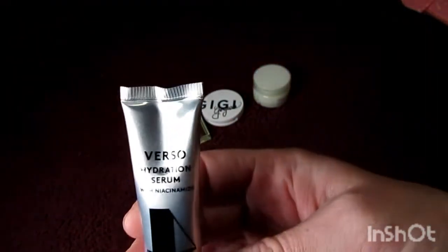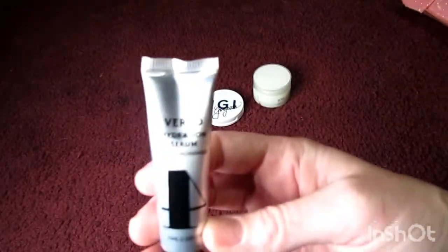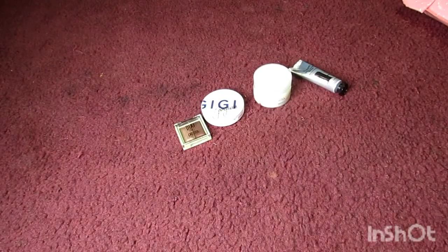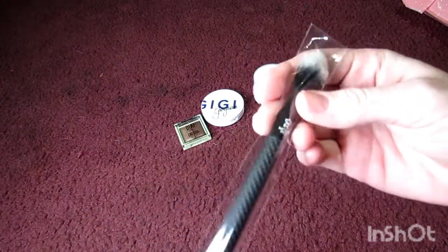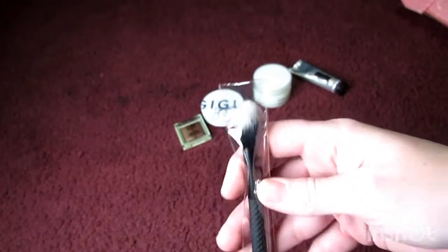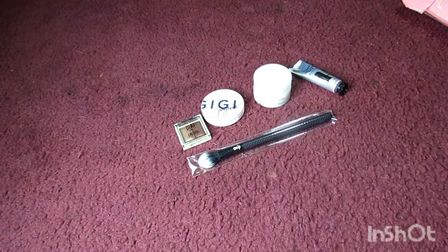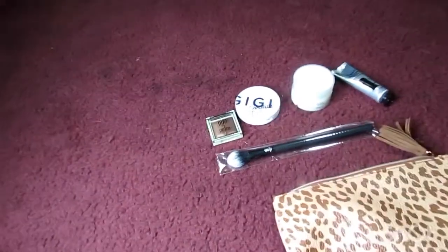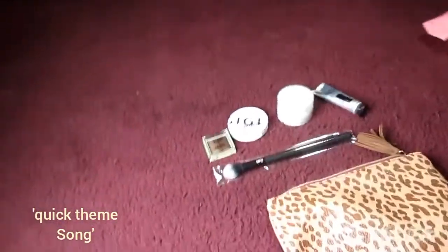My hair is long but not very thick, so I should be able to get a couple of uses out of that — maybe two or three. Next there's a Verso Hydration Serum — never heard of that brand, just a hydration serum. And then a Moda Pro brush, looks like a highlighting brush. That was everything in my first Ipsy Glam Bag.